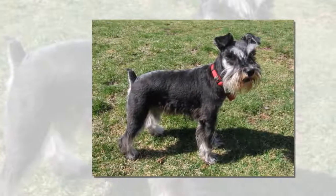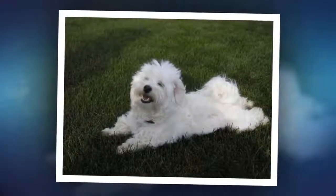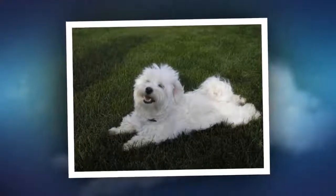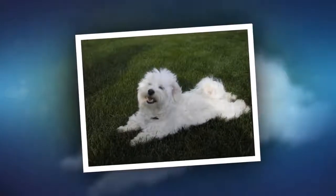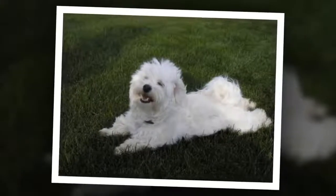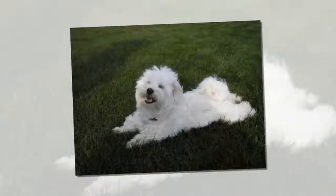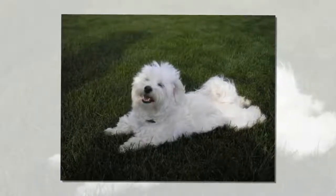The Havanese is very comparable to the Bichon Frisé, except the breed is native to Cuba — hence its name meaning Little Dog from Havana. The breed dates back to the time of the Cuban Revolution and slowly gained popularity in the U.S. A very playful dog, the Havanese is another breed that does not shed much at all. But despite the lack of shedding, this dog's coat is known to produce and collect dander, so daily brushing is ideal in order to decrease the amount of allergy irritants.